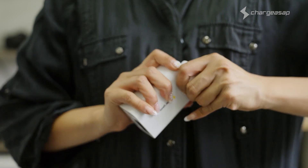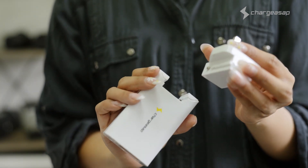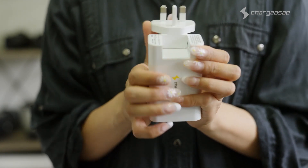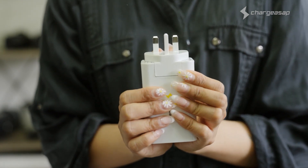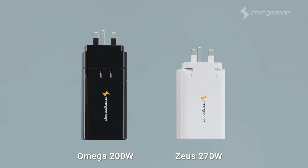There are also three easy fit and secure travel adapters included for worldwide compatibility, making it perfect for travellers braving the reopened world. We've redesigned the travel adapters to be a slimmer fit.